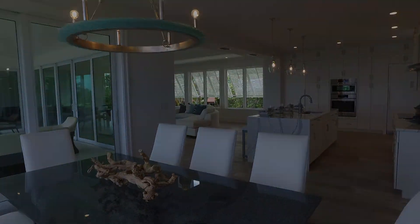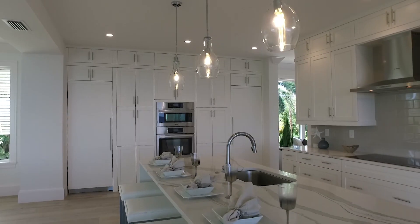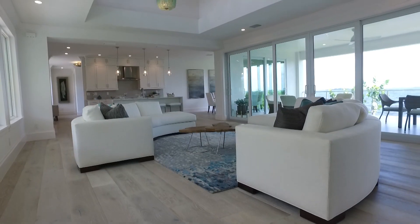The kitchen features custom cabinetry, Cambria quartz countertops, and an island, Thermador built-in refrigerator and freezer, Bosch wall ovens, dishwasher, and induction cooktops.